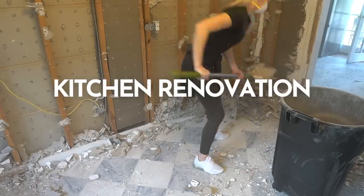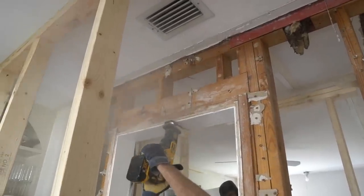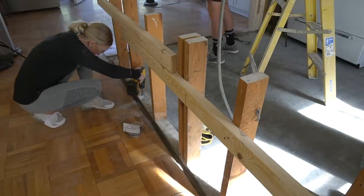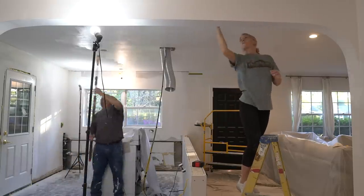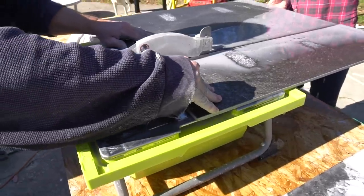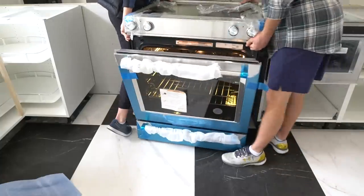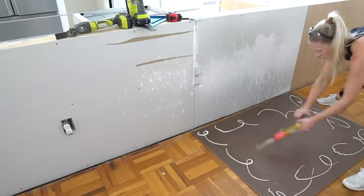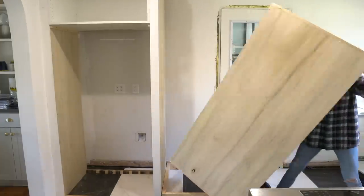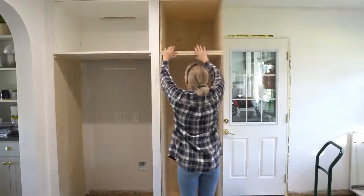The kitchen was a huge undertaking. The whole family helped out on this one. My dad stayed with us for a few extra weeks to help with the major items like taking down a wall, installing new cabinetry and tile. I have a whole 9-part series on my channel on the kitchen renovation. A few big video tutorials include building a custom pantry and fridge surround, installing backsplash tile, and building a custom range hood.